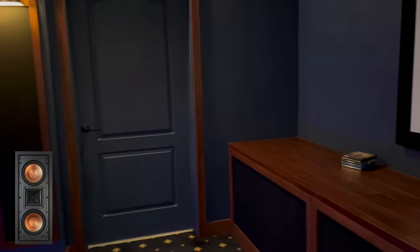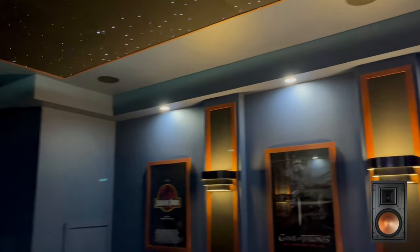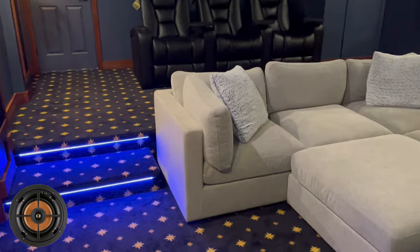Behind the screen we've got Klipsch Pro 250 in-wall speakers. The side speakers are Klipsch Pro 16-RW's, the rear speakers are Pro 16-RW's, and the four Atmos ceiling speakers are Pro 16-RC's.